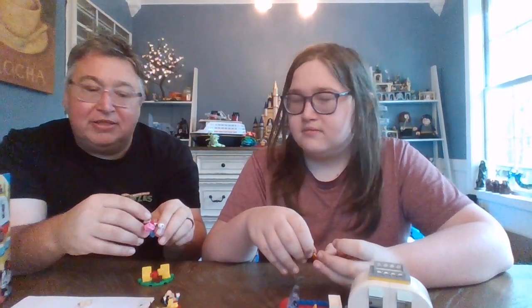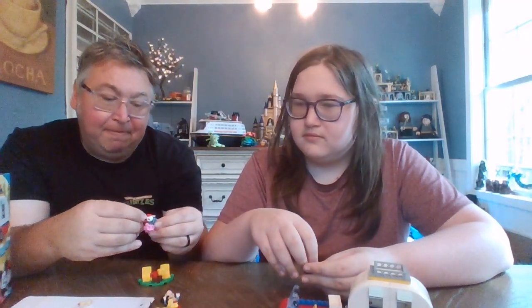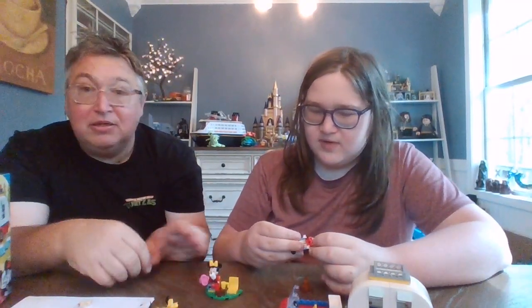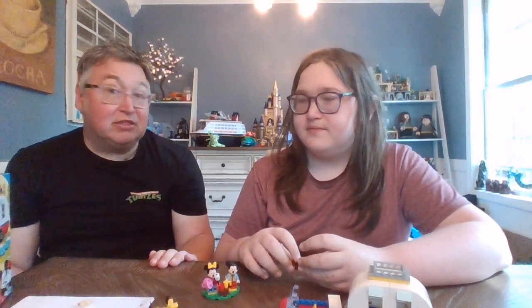This is a great set, especially for small kids or anybody that's just into collecting Disney. How was the build? It was pretty fun — it wasn't very challenging because it is a four-plus set. Did you do it with your eyes closed? Yeah, probably — that could have made it a lot more challenging!